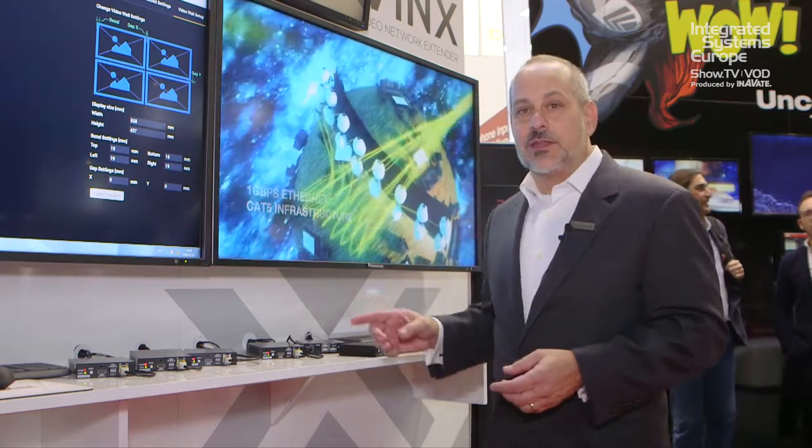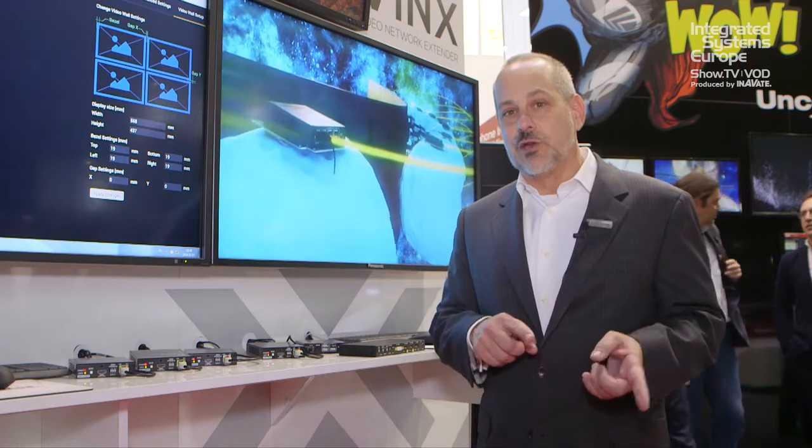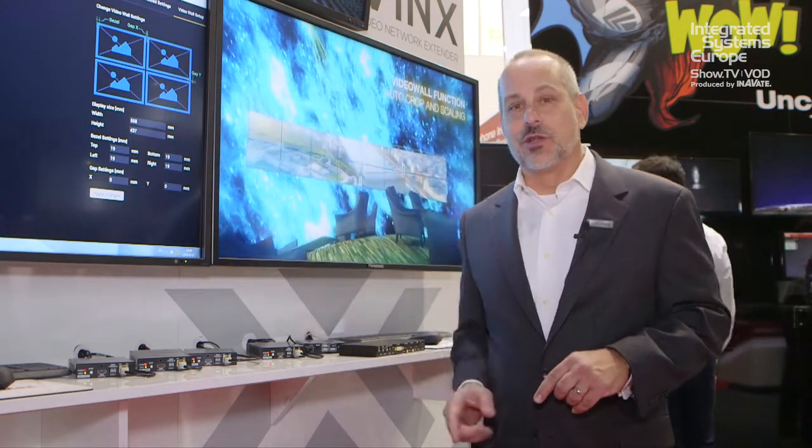One of the other really nice features about the decoders is that they've got scaling outputs, so we can go from 2K to 4K on the output and give you the best possible resolution on your display.